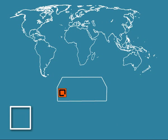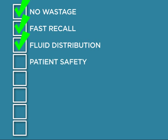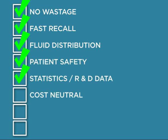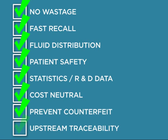CLASS supports upstream traceability. This will allow companies to trace their products from the patient back to their exact point of manufacture. To recap: no wastage of expired stock, fast recall, efficient distribution, enhanced patient safety, accurate data, cost-neutral to operate, counterfeit prevention, upstream traceability.